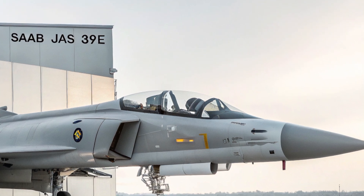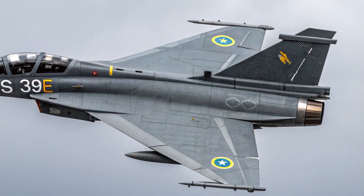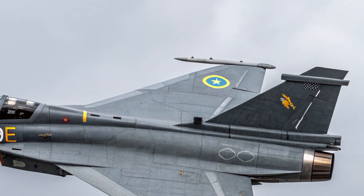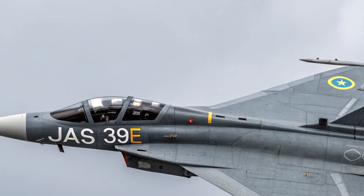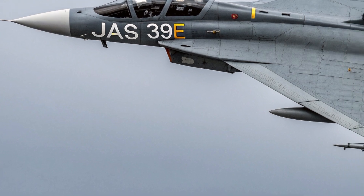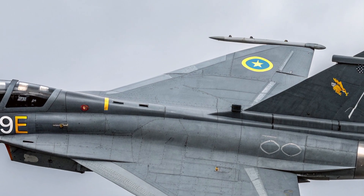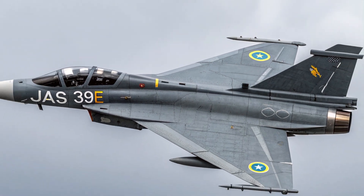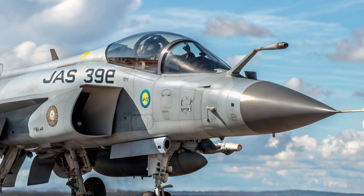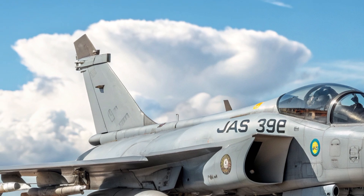The Gripen E also features a larger internal weapons bay and additional hardpoints for a versatile loadout of air-to-air and air-to-ground weaponry. Inside the cockpit, the focus is on simplicity, precision, and situational awareness. The wide-area display is fully digital, giving the pilot real-time data in a clean, user-friendly interface. The heads-up display and ergonomic controls mean pilots can access critical systems quickly, with the cockpit layout designed for maximum efficiency during high-pressure operations.